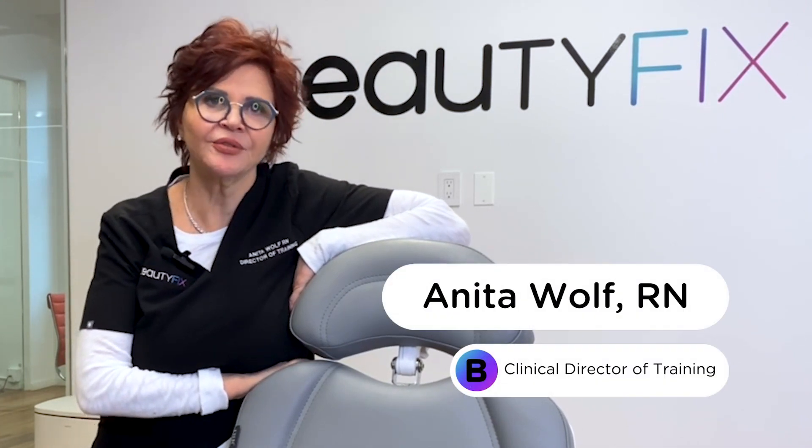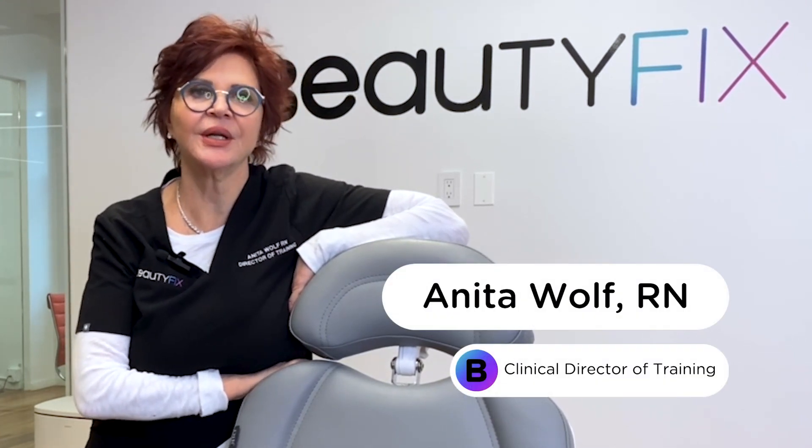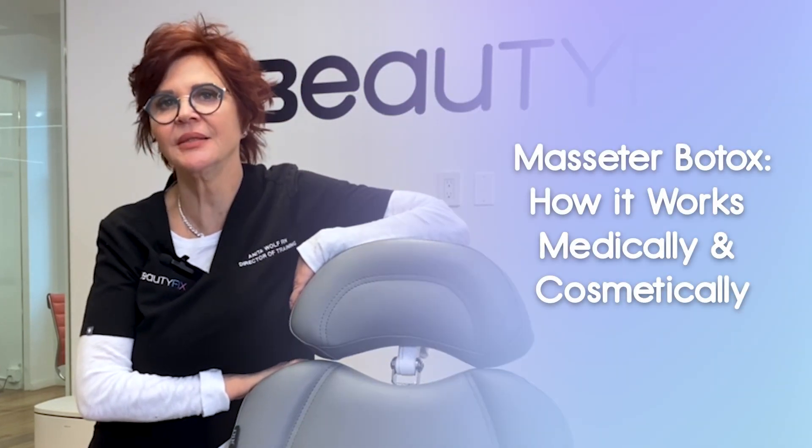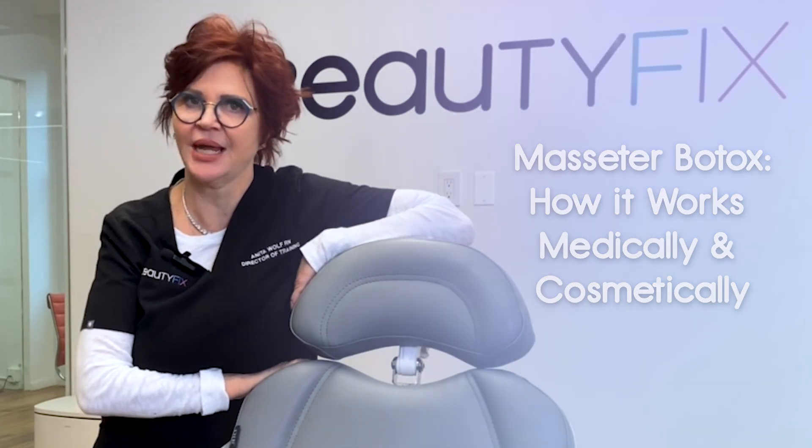Hey everyone, my name is Anita Wolf, registered nurse, clinical director here at Beauty Fix Med Spa. Today we're going to talk about the masseter muscle, what it does, and how we can slim it down.